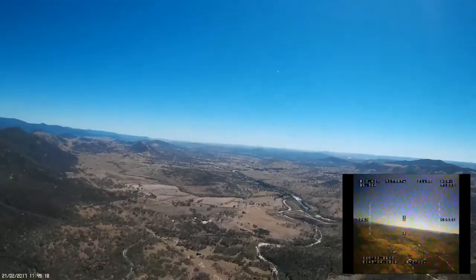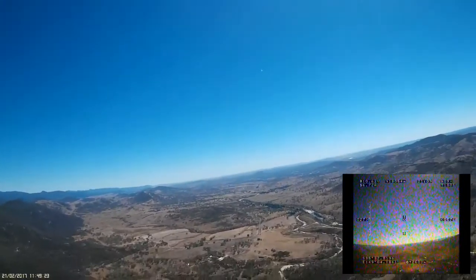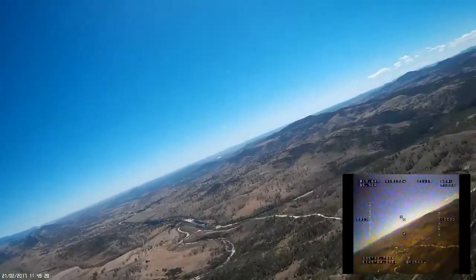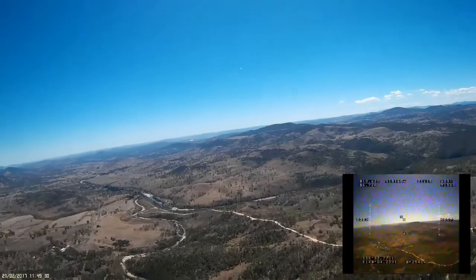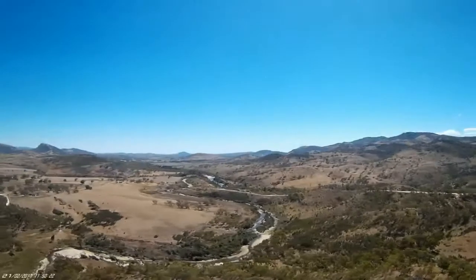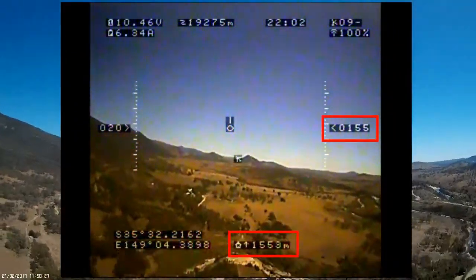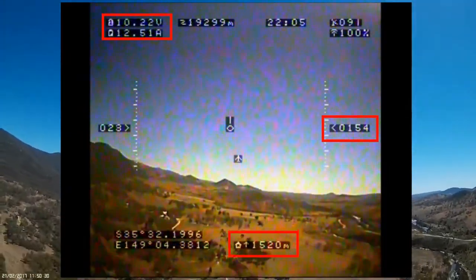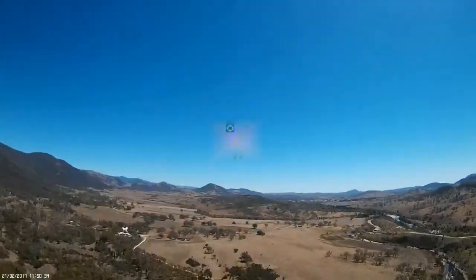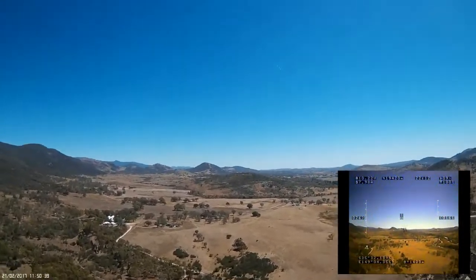With the reduced throttle I'm not making a huge amount of progress against the ten kilometre headwind, but we're doing the best we can. I get to within a kilometre and a half of home, down at about 150 metres, but the battery voltage is dropping fast. Unfortunately I can't maintain altitude at quarter throttle so I have to increase it just to make some progress against the wind. It's going to be a fairly near thing.